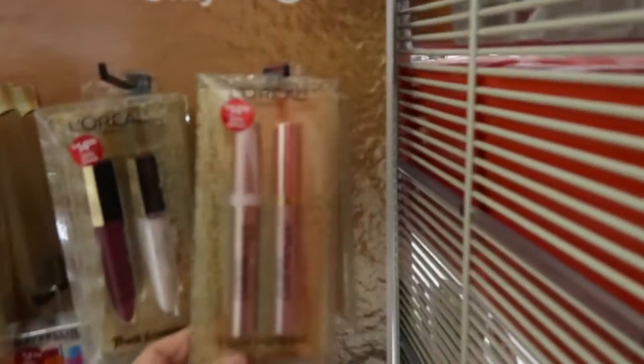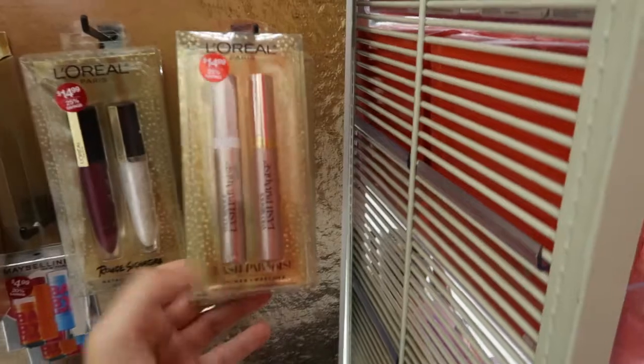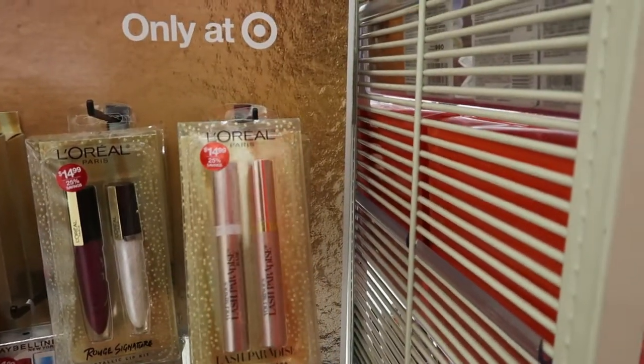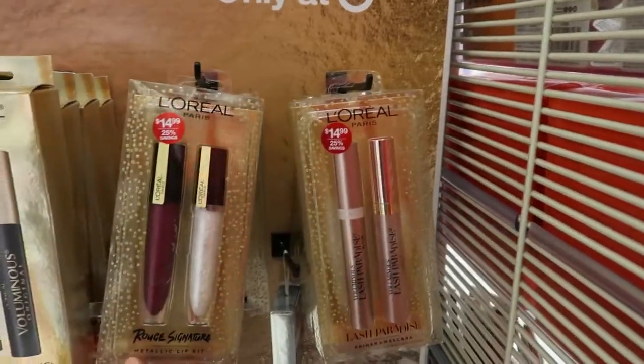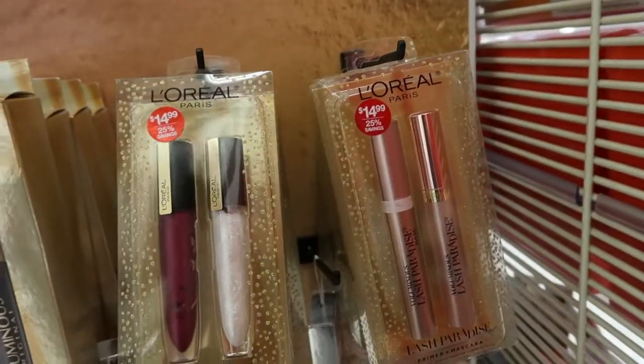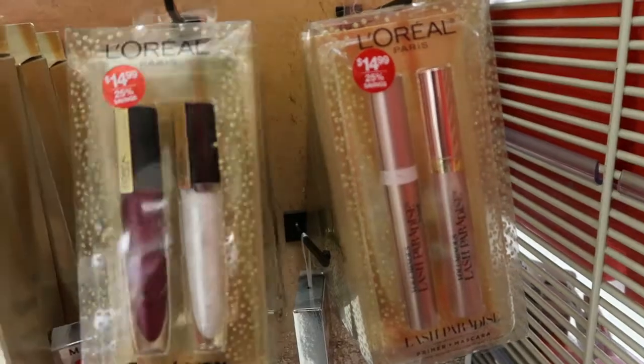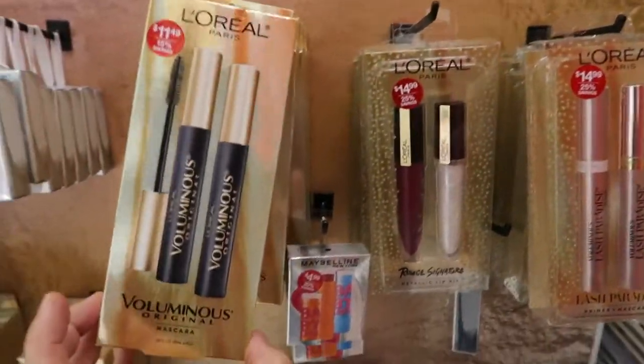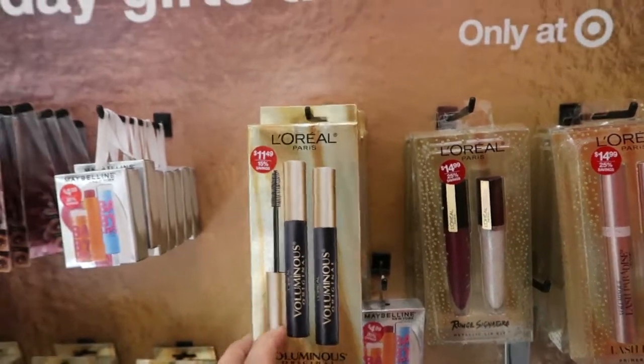There are some holiday makeup sets: one with primer for Lash Paradise and the mascara for $14.99. There's a lip kit with lip stains — a matte and a shimmer — for $14.99. Two Voluminous mascaras for $11.49.